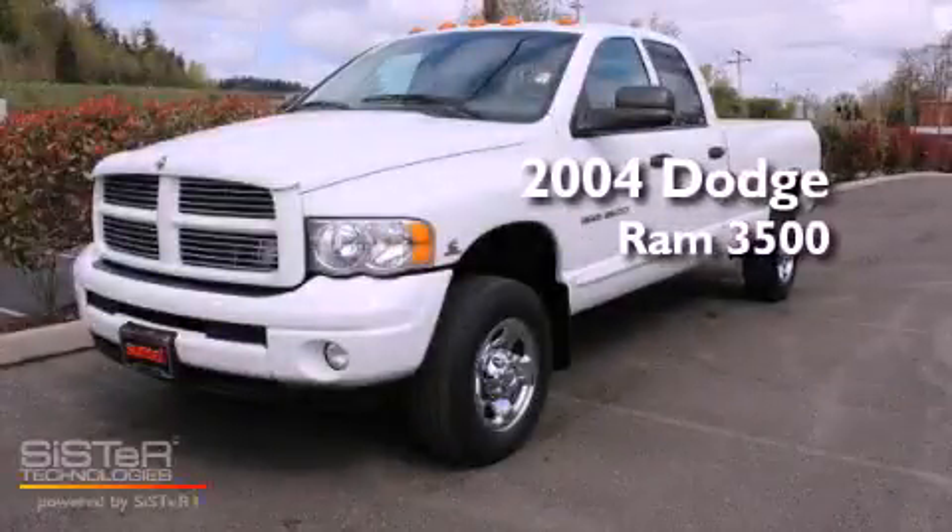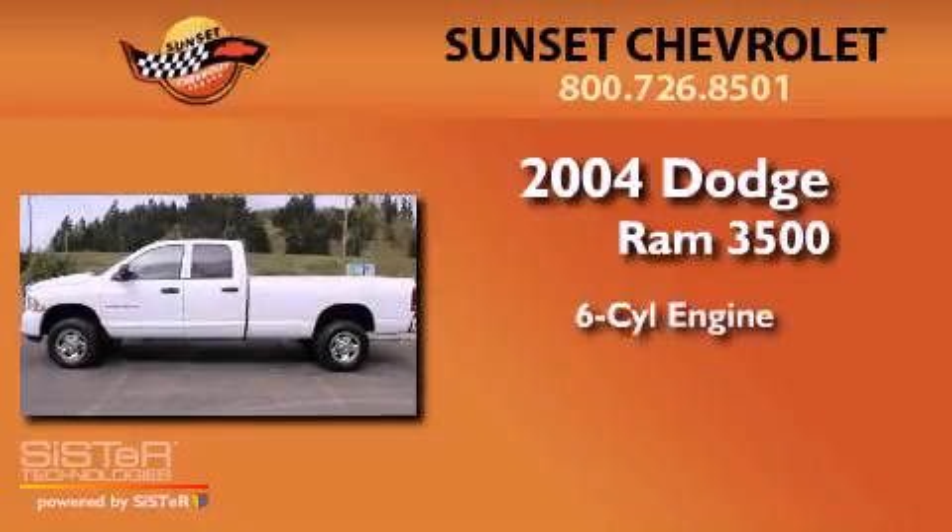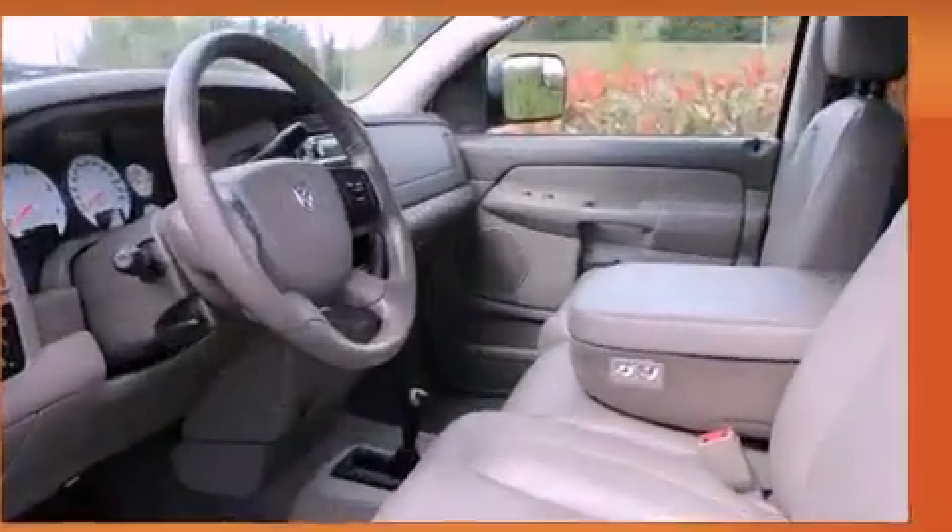This is a 2004 Dodge Ram 3500. It has a six-cylinder engine, an automatic transmission, and four-wheel drive.